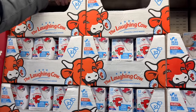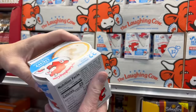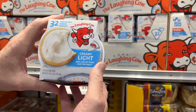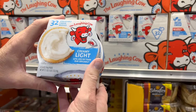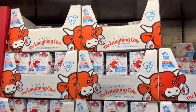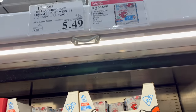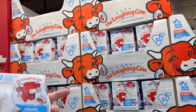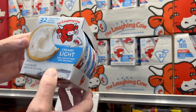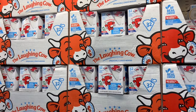Laughing Cow — have you ever had this? You get 32 spreadable cheese wedges, creamy light, half the fat of the original, and it's on sale right now: $8.99 down $3.50 to $5.49. These are spreadable cheese wedges, kind of like Philadelphia cream cheese. If you've ever had Laughing Cow, let us know about it — we've never had it.